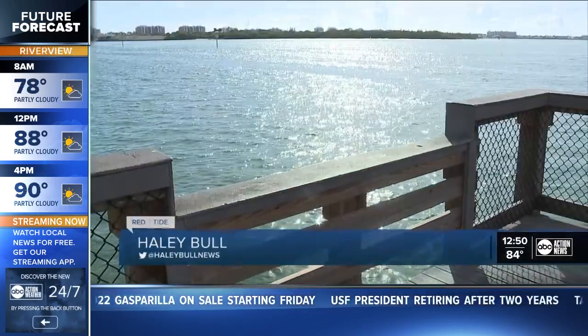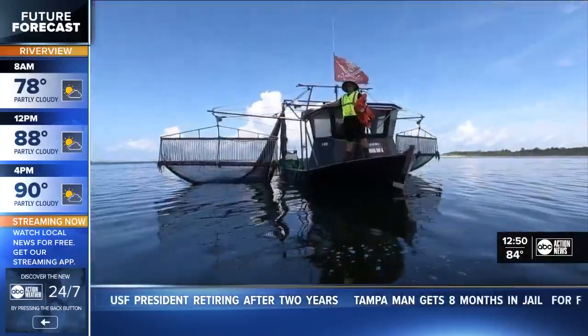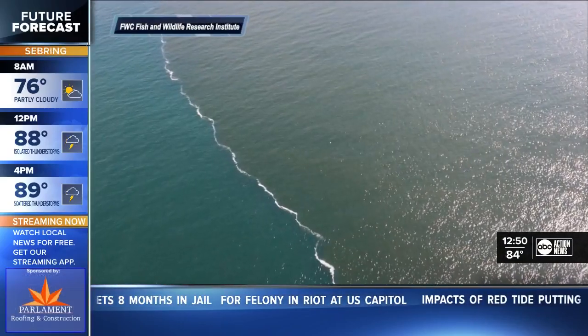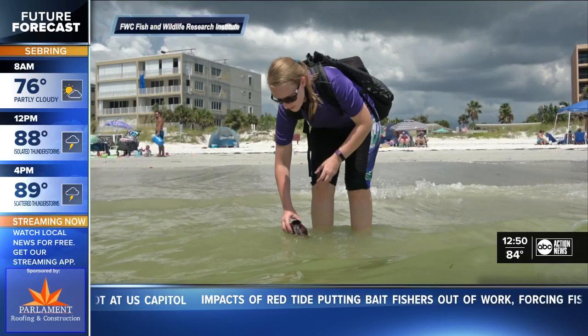Researchers say they're planning more routine flights over the current bloom to continue their ground truthing process. So far, this bloom in the Tampa Bay region has left crews collecting more than 1,200 tons of red tide related debris in Pinellas County. The Fish and Wildlife Research Institute is capturing aerial images as crews keep an eye on the beaches and the bay.